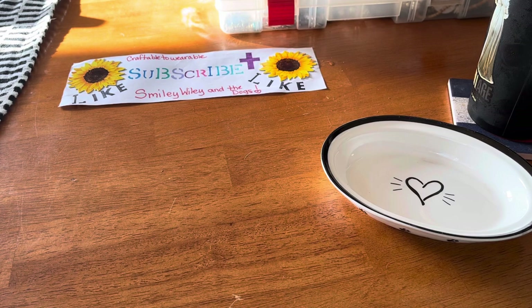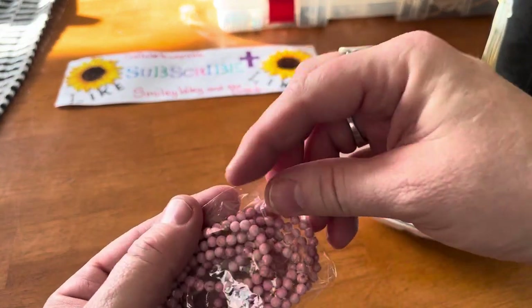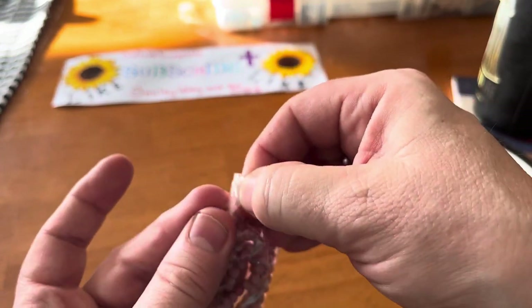Welcome to my family — the dog family. This is our Craftable to Wearable channel, this is our fun channel. Let's get to know each other. Any questions you have, let me know. Feel free to message me if you'd like me to make you something in a certain color. I do make a lot of blue things but I'll make other colors too.